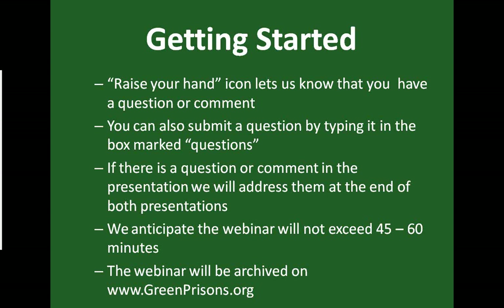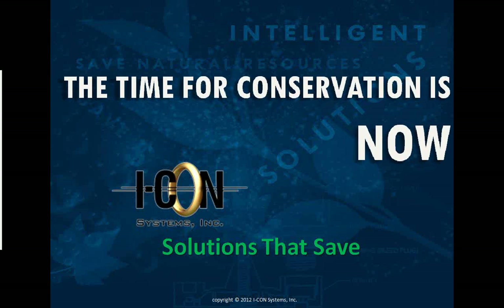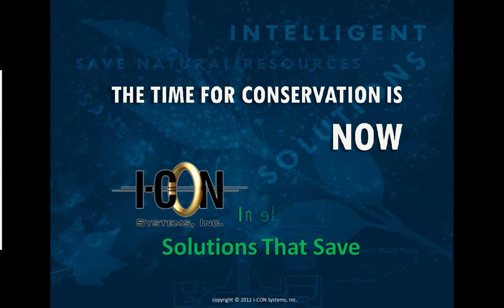The webinar will be archived on greenprisons.org, where you can also access all the previous webinars — both prior to 2012 and the now-fifth webinar in the 2012 series. Those should be up on the website no later than Sunday night. Not only the slides but also the oral narrative is available there. With that, we're going to go ahead and get started. I'm turning the microphone over to Ed Howell with ICON Systems.